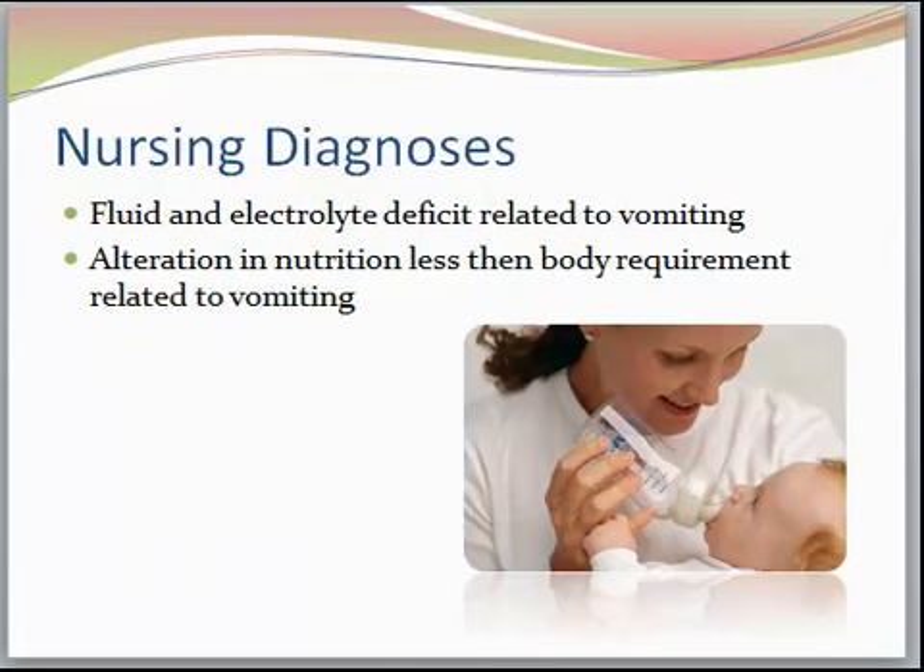Our nursing diagnoses include fluid and electrolyte deficit related to vomiting and metabolic alkalosis, and failure to thrive — these children can be emaciated if nothing is done. Parents now are more astute about getting their babies in, and that one-month visit is very important. As a nurse, elicit any problems with feeding, and make sure on the growth chart that they are increasing weight at one to two pounds every week. Alteration in nutrition less than body requirements related to vomiting is also a key diagnosis.